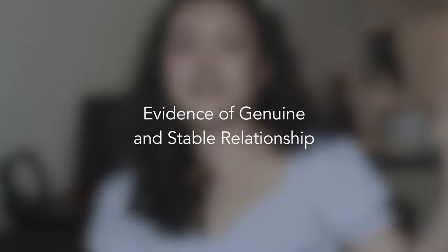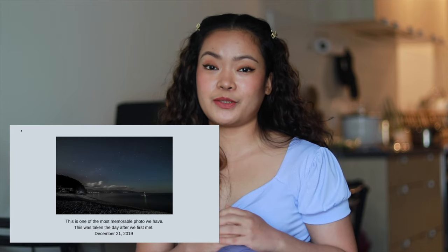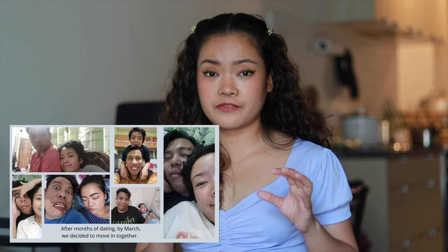Part 2: Evidence of genuine and stable relationship. Using Canva, we compiled our photos in chronological order using a simple layout, and for each picture I gave a brief description. Because the file size can be quite large, you can use online PDF converters to reduce the file size, since there's usually a maximum upload size when attaching files.